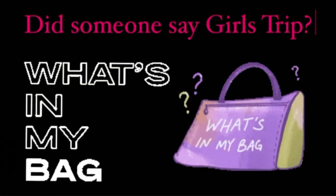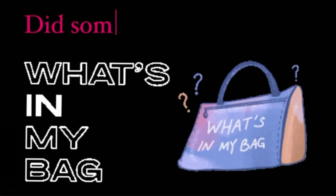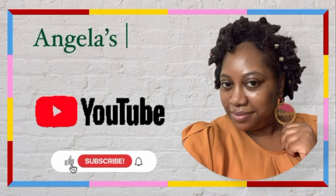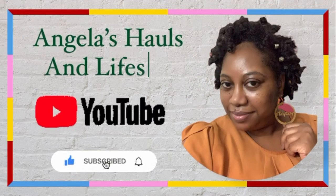Did someone say girl's trip? Hold on y'all, let me go pack my bags! Hi guys, welcome and welcome back to Angela's Hauls and Lifestyle. If you haven't already, please go ahead and hit that subscribe button — I would greatly appreciate that.